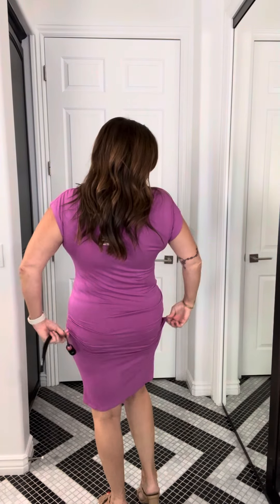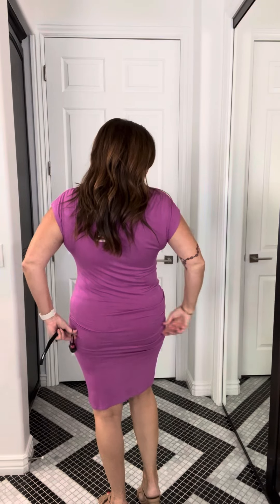Now, I really should wear a Spanx, but I'm not — and it's okay. This dress is cute. If you ruche it up like this, it's just above the knee.